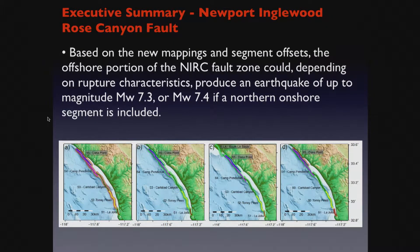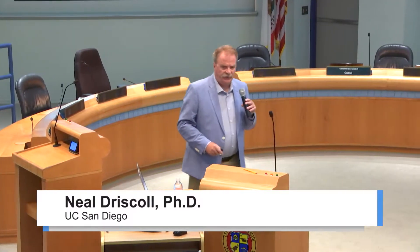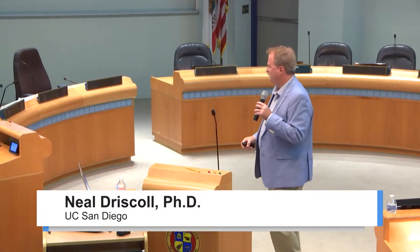We have a very significant fault system offshore: the Newport-Englewood Rose Canyon Fault. Our work has shown that there are four segments and three step overs, and the step overs are all two kilometers or less. Therefore, a rupture that starts on the southern segment will not be arrested and could propagate all the way to the northern segment — from La Jolla all the way up onshore into southern LA. This could generate a magnitude 7.4 earthquake, which would be the sixth largest earthquake in the history of California. Don't underestimate this. Be prepared.